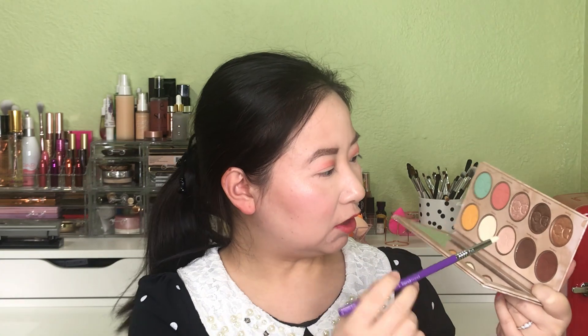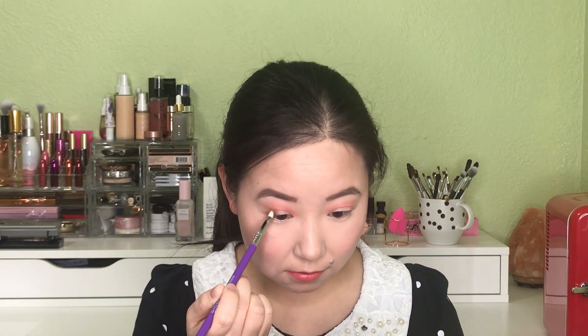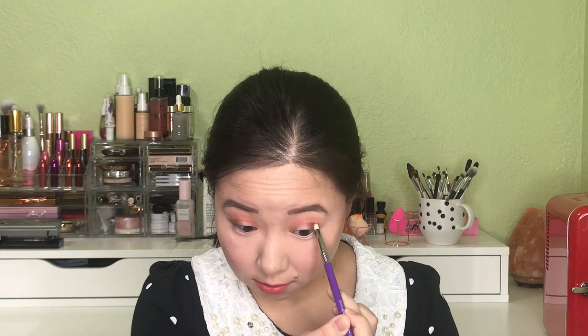Afterwards, I'm going to use this smallest brush — a dense, pointing pencil brush — to go into this warm-toned, deeper brown color. The shadows are very, very good and very, very pigmented. So let's be careful with this. Then I'm going to use a fluffy brush to blend out my eyeshadows.